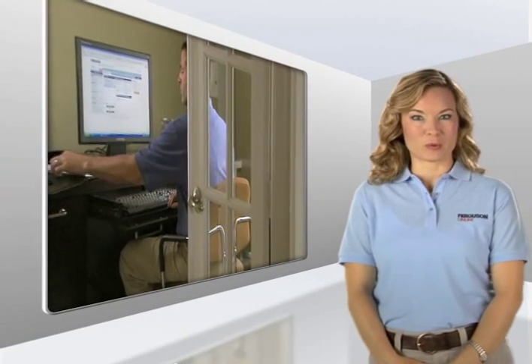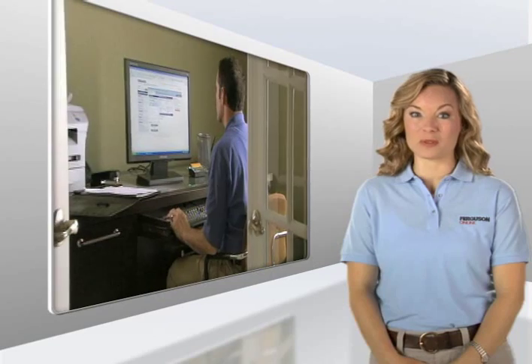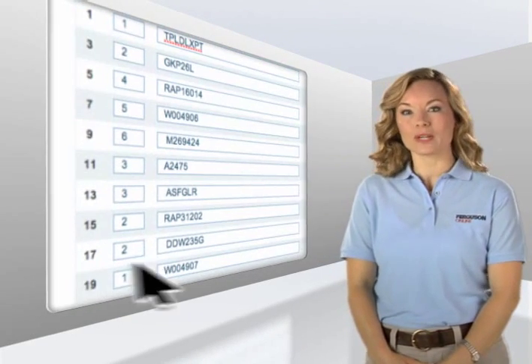There are several ways to place an order, and they're all designed to be simple, convenient, and most importantly, to help you save time. If you know the codes of the products you wish to order, just use our quick order feature.